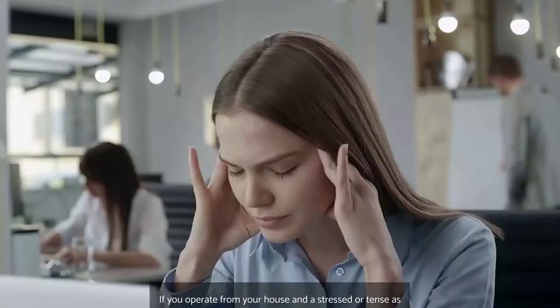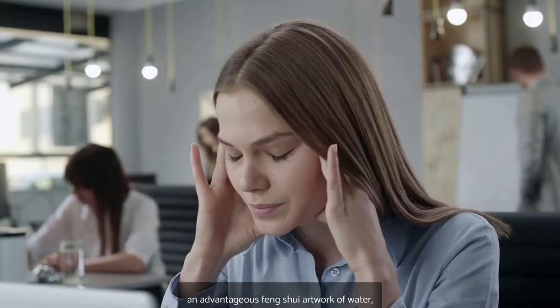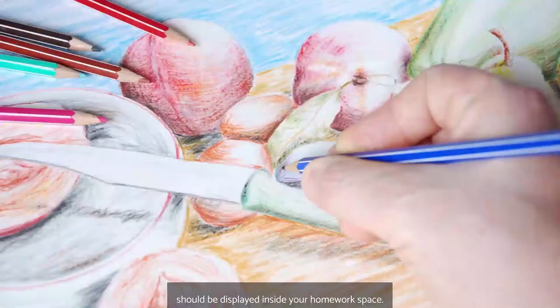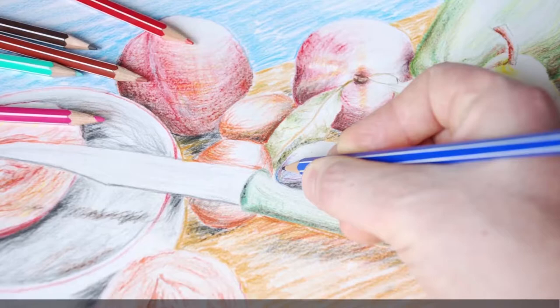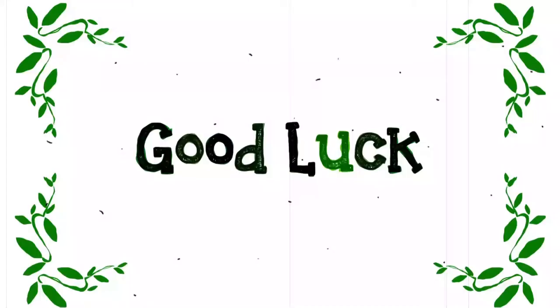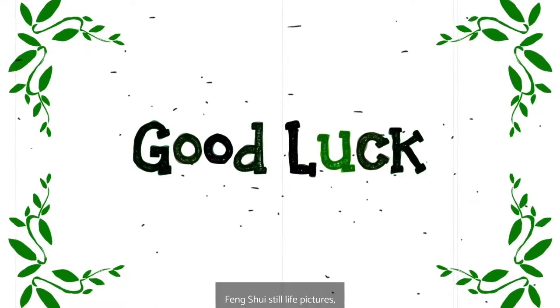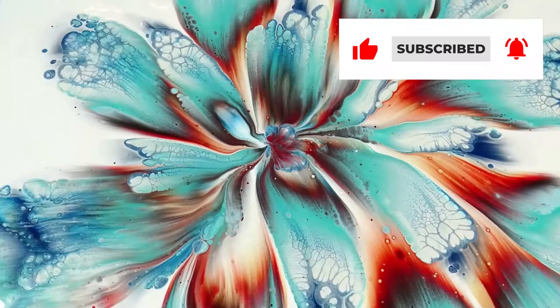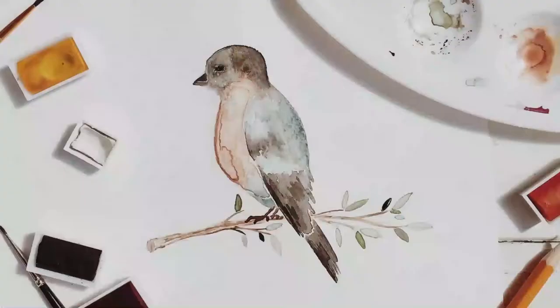If you operate from your house and are stressed or tense as a result, an advantageous Feng Shui artwork of water should be displayed inside your home workspace. Number 5: Feng Shui Still Life Paintings. Feng Shui Still Life Artworks with outstanding precision encourage calm and greater degrees of reasoning. Great Luxe Feng Shui Still Life Pictures depict a range of topics meant to elicit emotions that will improve your mental state and, as a result, your standard of living. Flowers represent life as well as excellent luck throughout Feng Shui.